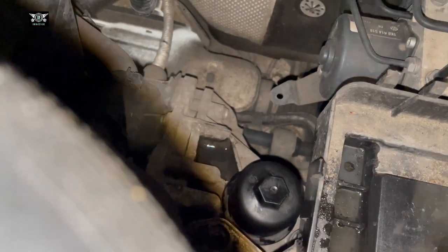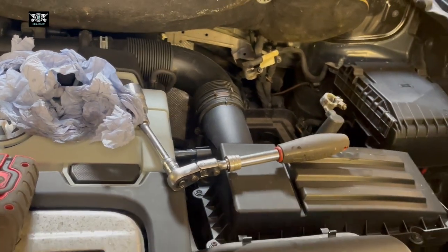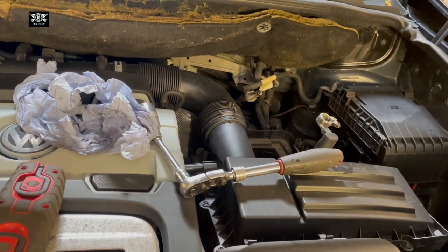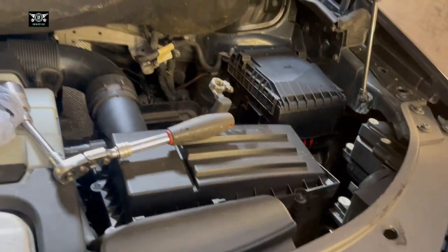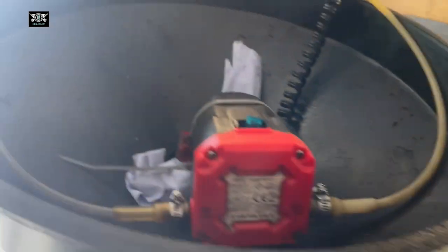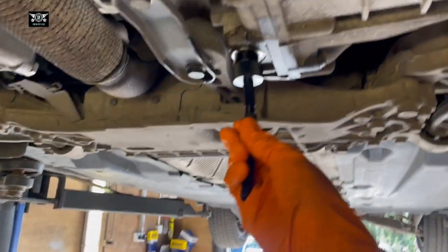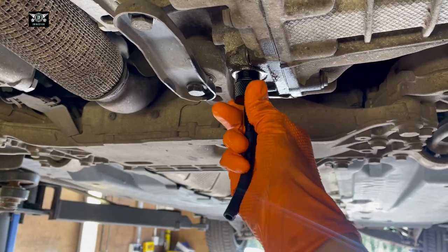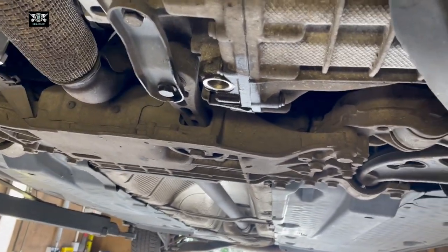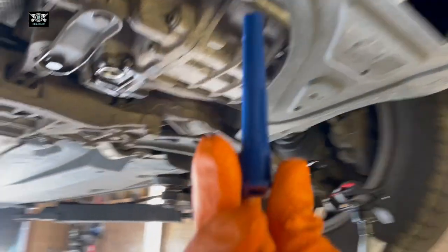With the filter and housing taken care of, I'm going to get the car up again, measure how much oil came out, and start the refilling process. I'll then fit the battery back in. I'm using an electric pump to pump the oil in. First though, don't forget to put the filler bolt back in before you start pumping.